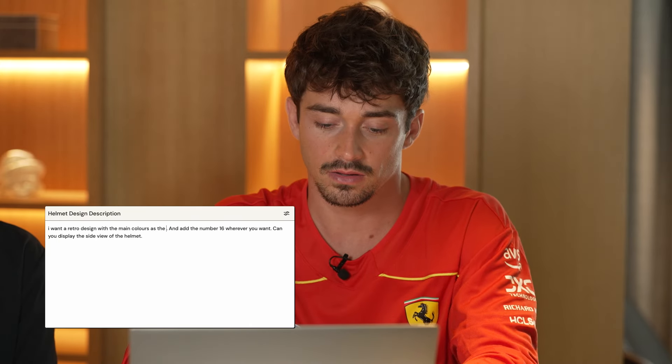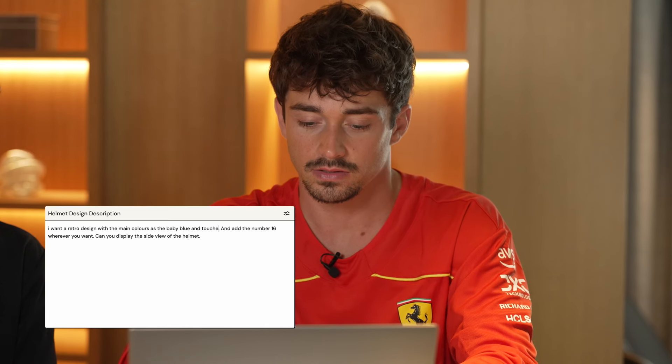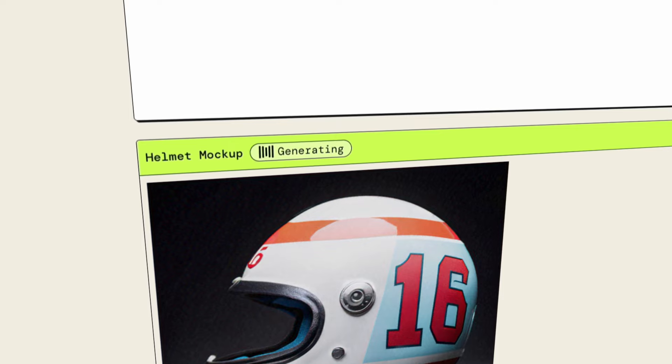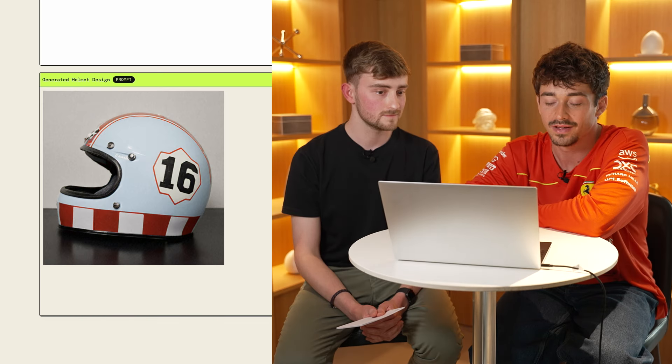How can we change that? At the top, at the start of the prompt, maybe changing the main colors to start with baby blue, with a touch of red and white. So the main color is baby blue, and touches of red and white. Let's see — it's generating. Oh! This is really cool. You like it? I love it.